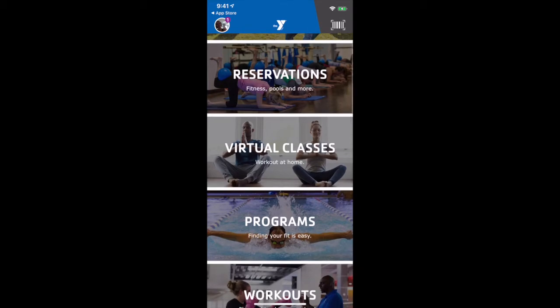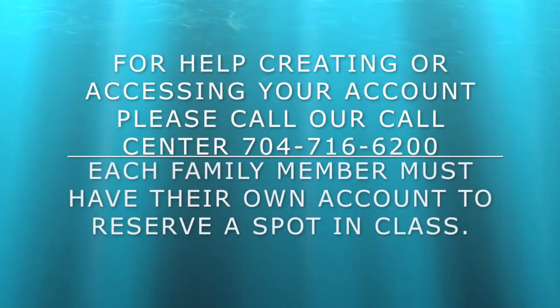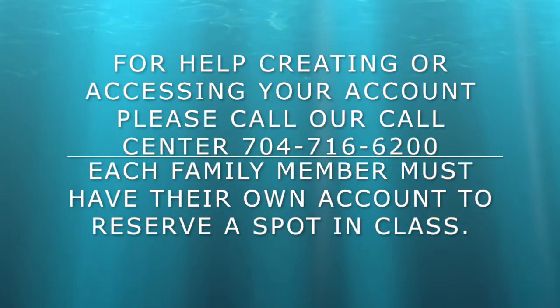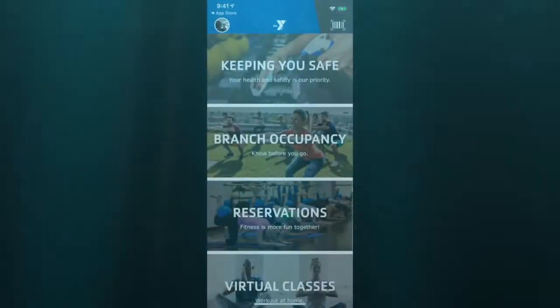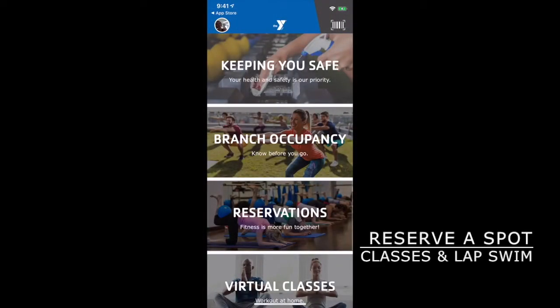If you are a first-time user of our app, you will need to log in in order to make a reservation for classes or lap swim. Reservations will be required for every single group exercise class, both outside and when we return inside, to maintain safe capacities.